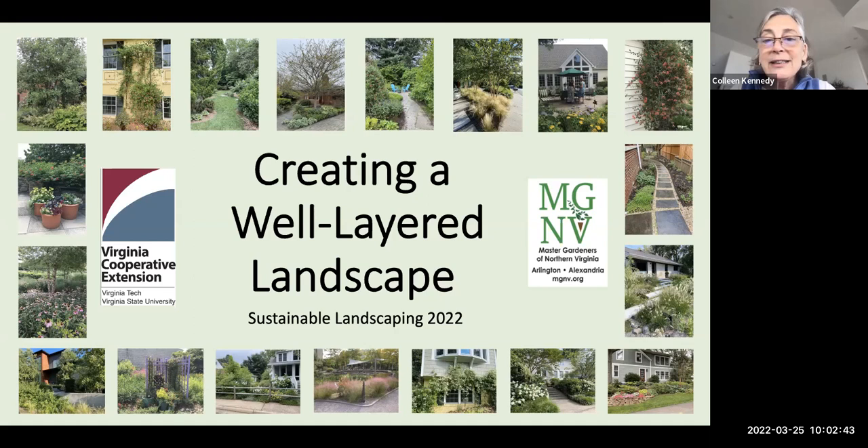In addition, she serves as one of the coordinators of the Glencarlyn demonstration gardens in Arlington, so if you visit, you could meet up with her there. Our presentation today is creating a well-layered landscape. Elaine?